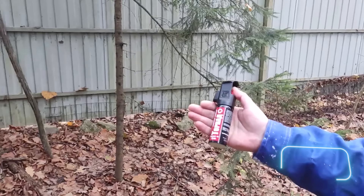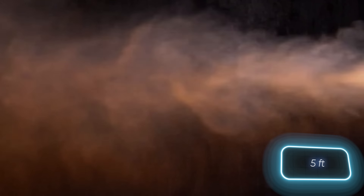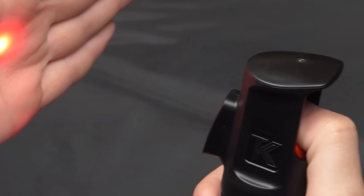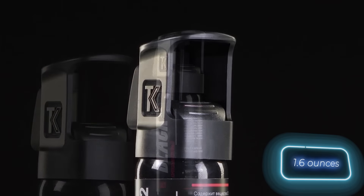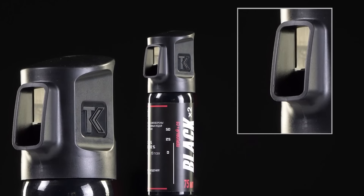The spray can reach distances of 3 to 4 meters, depending on wind conditions. While the optimal attack range is 1.5 meters, the laser operates on a battery capable of powering 200 one-second pulses. It's advisable to avoid tampering with the device to prevent unexpected power loss. The cylinder consumes 46 grams of composition per second, so you'll have no more than 2 seconds to neutralize the attacker.